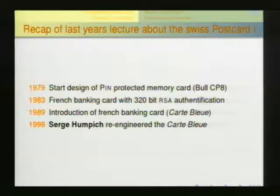This card was compatible with the French banking card called Carte Bleue. There was a guy in France called Serge Hümpich who was able to re-engineer the complete card. It took four years, but he analyzed everything on the card, cloned it, and used it in a real transaction. That was a good idea from a hacker's point of view, but a bad idea because he went to court and was convicted. In 2002 we analyzed the Swiss postcard and found it's identical to the French Carte Bleue.